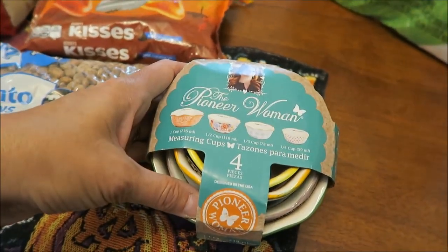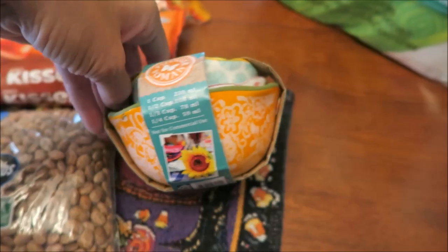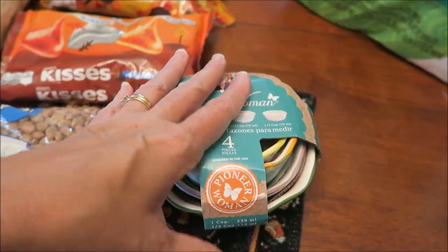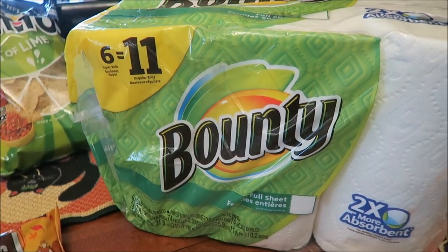This is for a blind bake for a pastry. I bought these Pioneer Woman Measuring Cups — these are actually bowls. Ashley was with us and she picked these out, so she wants these for Christmas. I've been buying Christmas presents during every haul, but I can show you these because she knows about them. And we bought some Bounty paper towels.